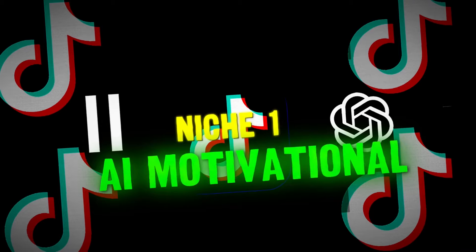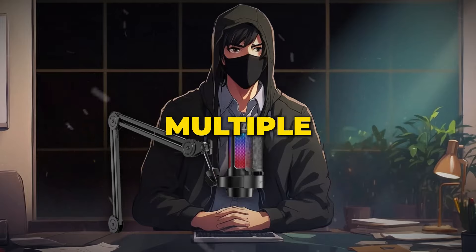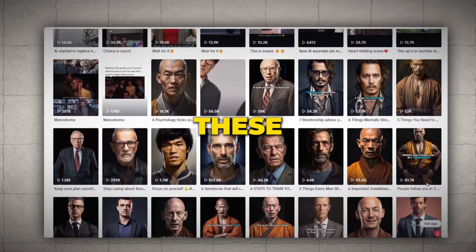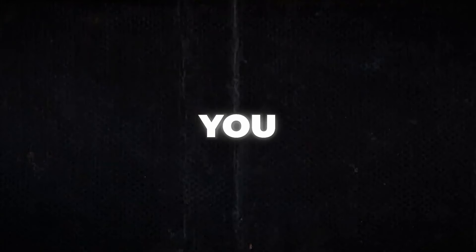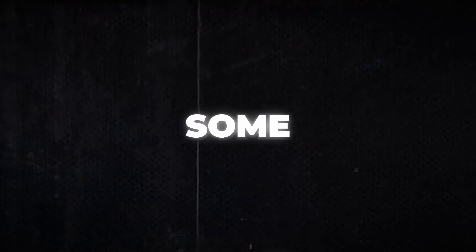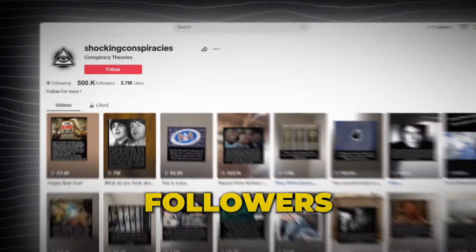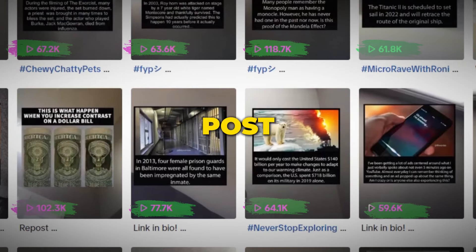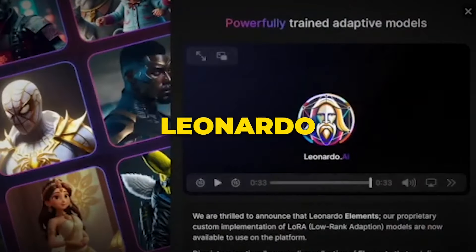Niche number one is the AI motivational niche. This niche is really going viral right now and it's easy to create multiple videos at once. This account gained over one million followers by just posting simple AI-generated motivational videos, and they get millions of views with each post. You can also monetize these videos with affiliate products. Niche number two is the conspiracy theory niche — this account gained over 500,000 followers uploading less than 100 posts, and these videos are really simple to create. All you have to do is find a conspiracy theory and create images using Leonardo AI.